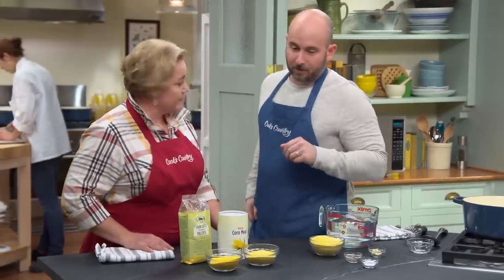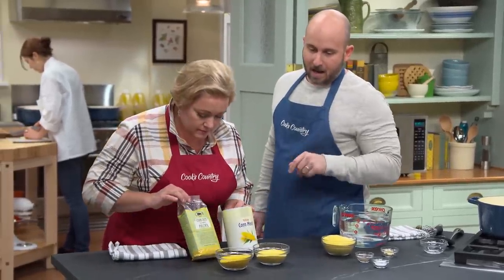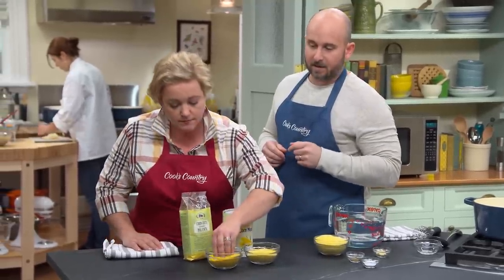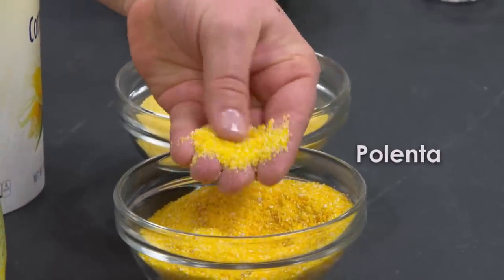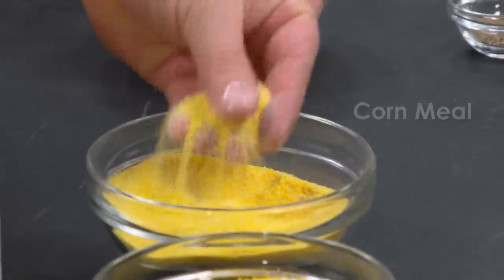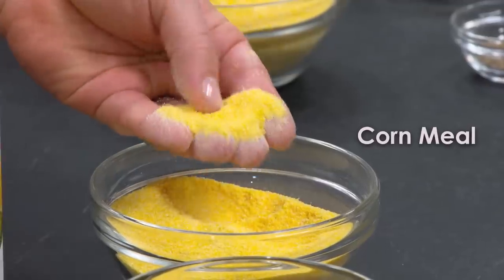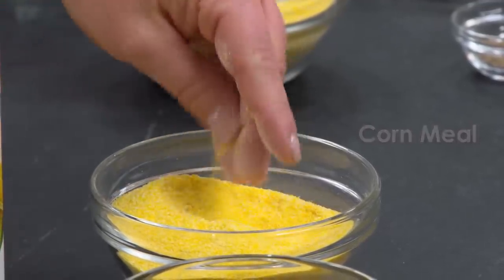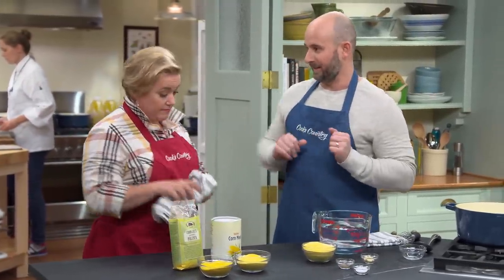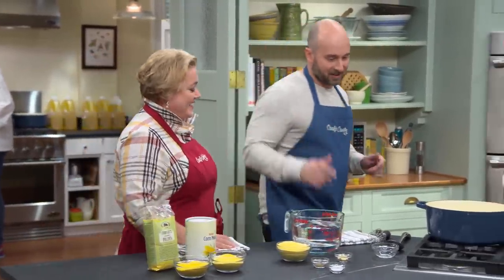In front of us are two products: one labeled polenta, and the other simply labeled cornmeal. If you touch both of them, you can see that the polenta is much coarser than the cornmeal. Through testing, we found we wanted the finer grind of cornmeal because it absorbed more moisture during cooking and was better able to hold that brick shape we were after, to be more like Mike. So we're going to make polenta, but not use polenta. Let's start cooking.